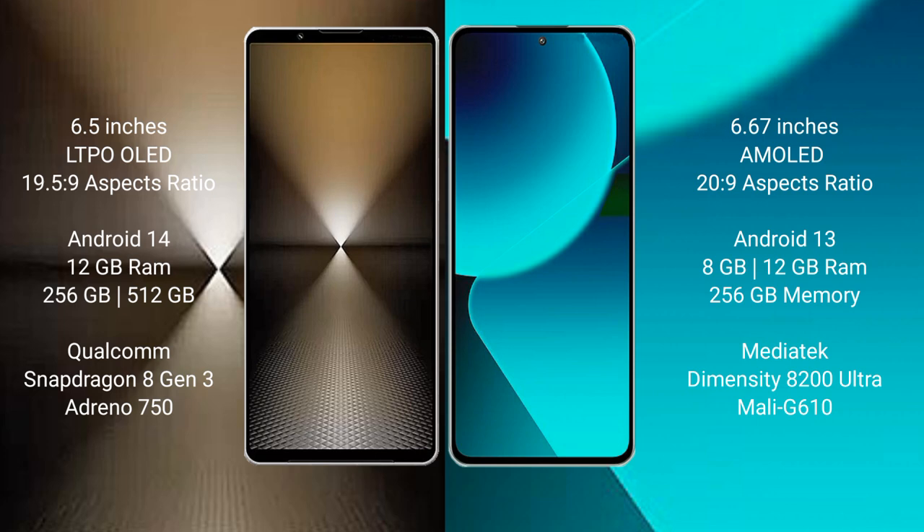Sony Xperia 1 Mark 6 runs on the Android 14 operating system. Xiaomi 13T runs on the Android 13 operating system.